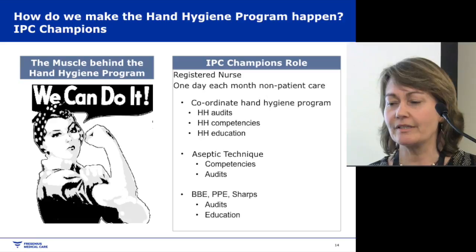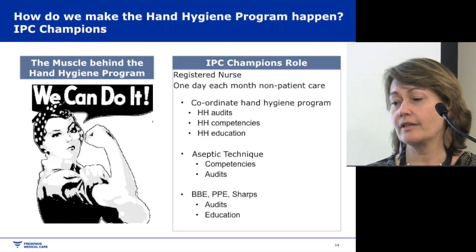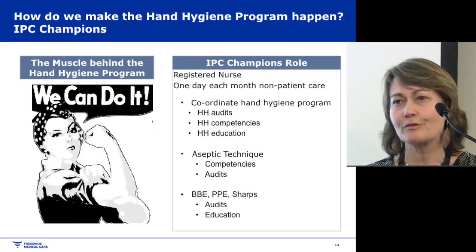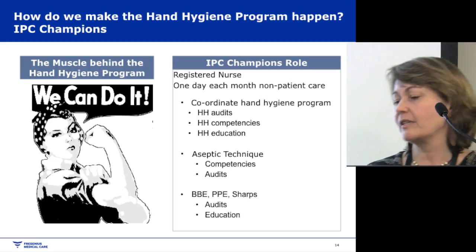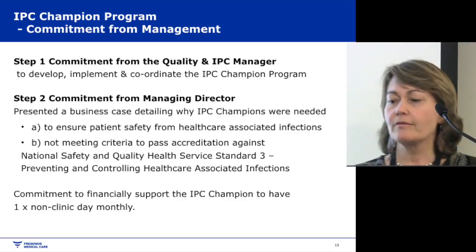Our IPC champions are the muscle behind the programme. They are registered nurses who have one day each month of non-patient care time — that's the most critical thing — giving them dedicated time to coordinate the hand hygiene programme, look at aseptic technique, and address other IPC issues.